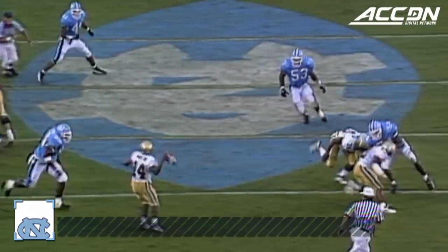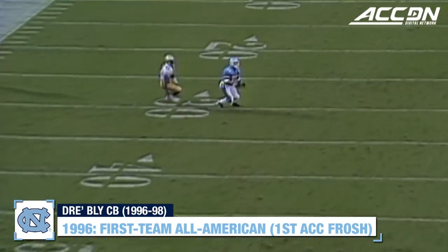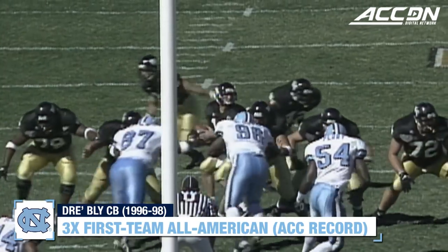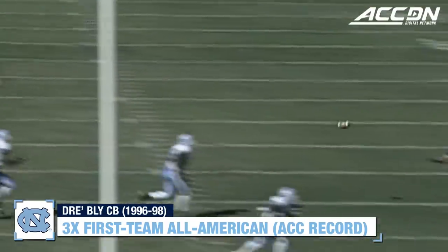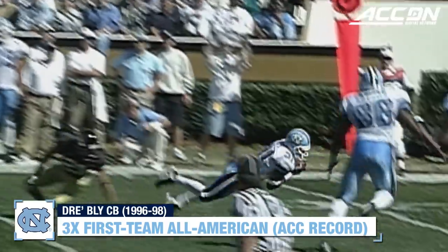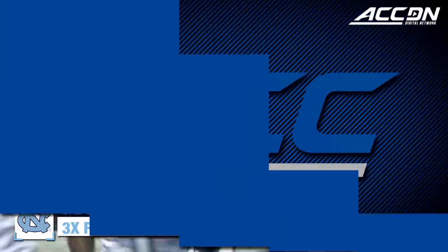Third and 16. Hamilton's got a throw — now the jump pass. He puts it up for grabs and Bly with the interception. First and 10, Forrest at the 28 of North Carolina. Pass thrown behind and picked off by Dre Bly. Dre Bly went down and picked off the pass.